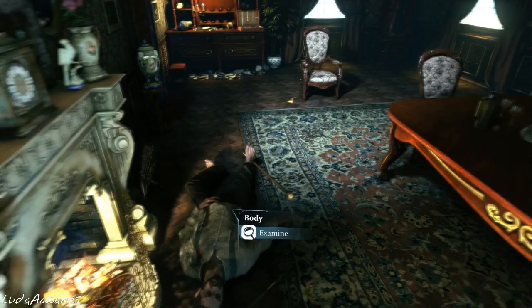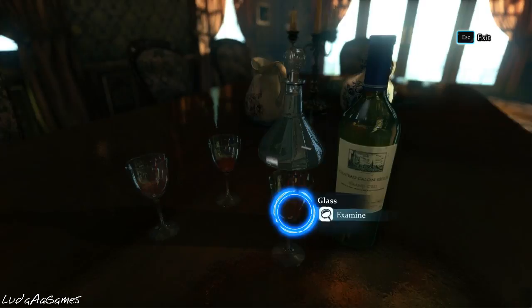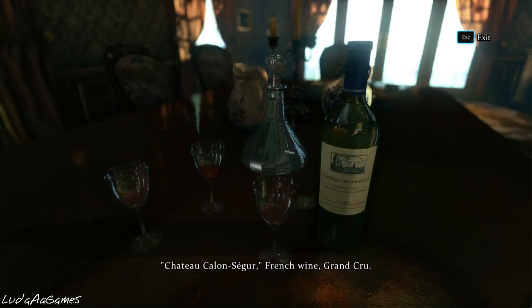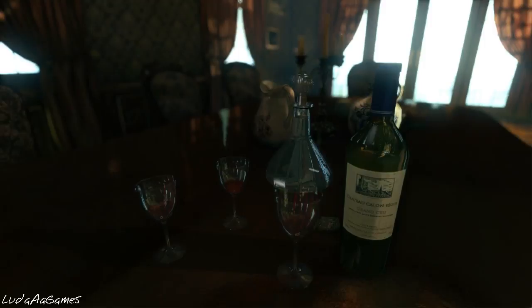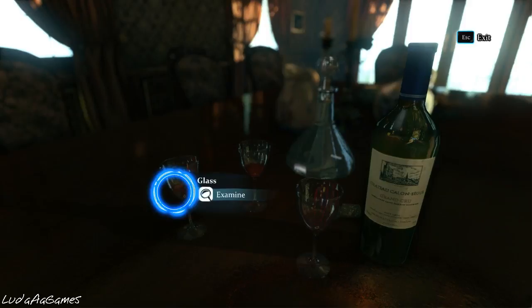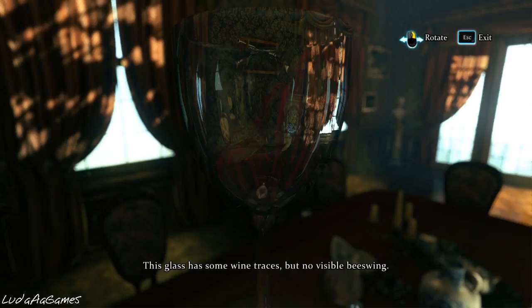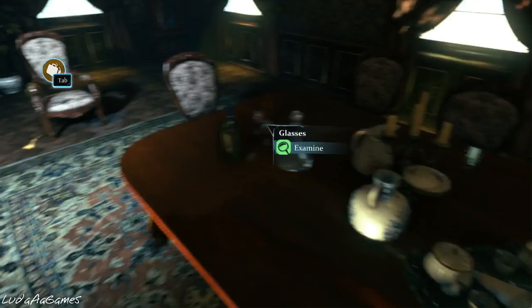Interesting, let's look around. First — glasses. He's drinking standing next to the open bottle, an inseparable pair indeed. Château Calon — French wine. This glass has some wine traces but no visible beeswing. There is beeswing at the bottom of this one, as if the wine had not been decanted before being poured. It is rather strange that only one of these glasses has dregs of beeswing inside it while the other two are clear.